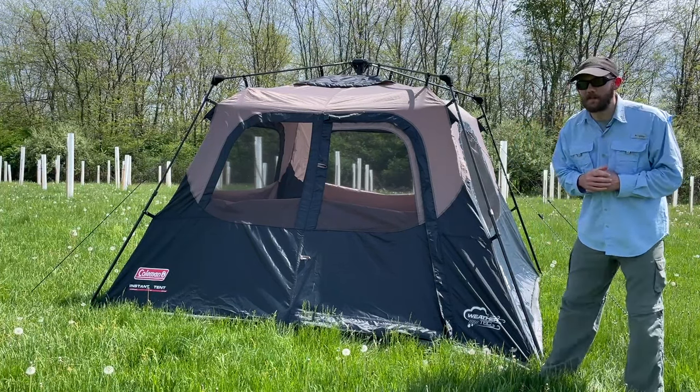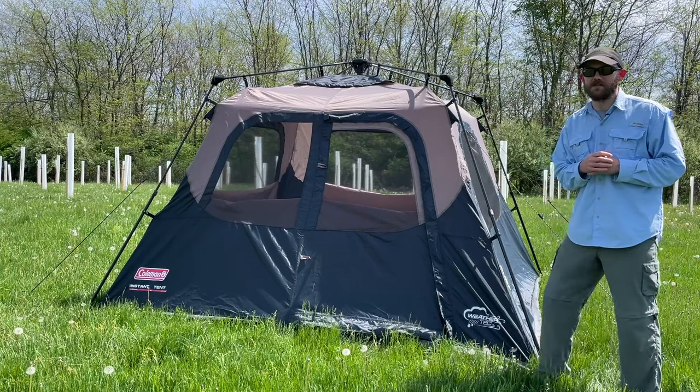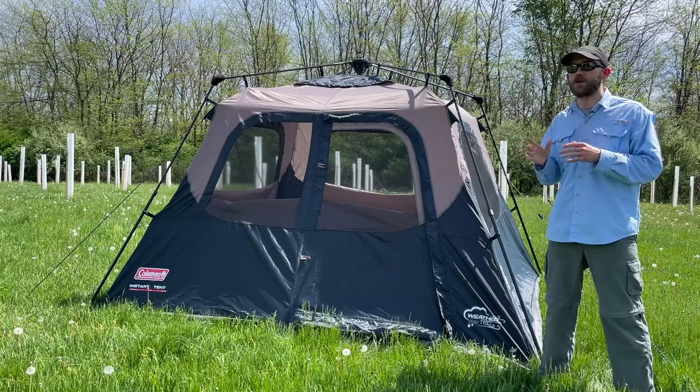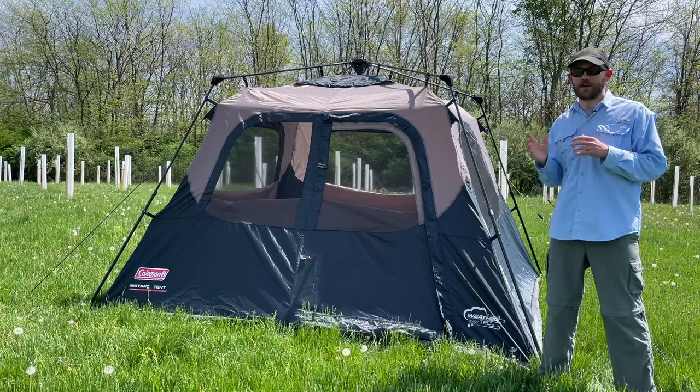The second pro of the Coleman Instant Cabin is the price. At about $175, you could buy roughly three of these tents for about the same price as one of the more premium options we're going to get to later in this list.